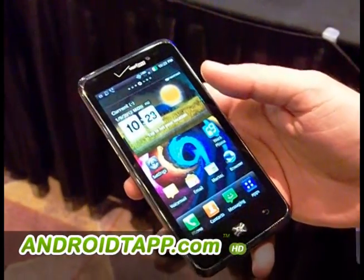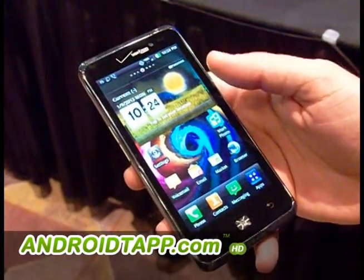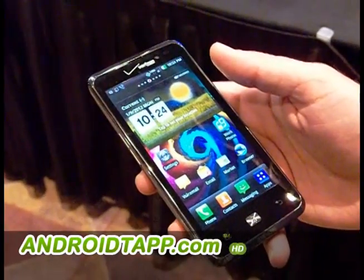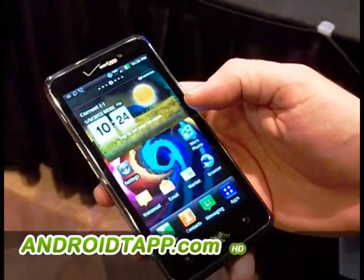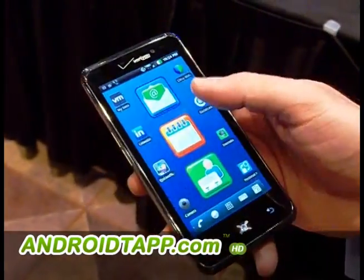The work phone is purpose-built for corporate usage of the device. The personal phone is basically free and open for the end user to experience all the best that's offered in the mobile ecosystem today. You can switch back and forth between the two environments.